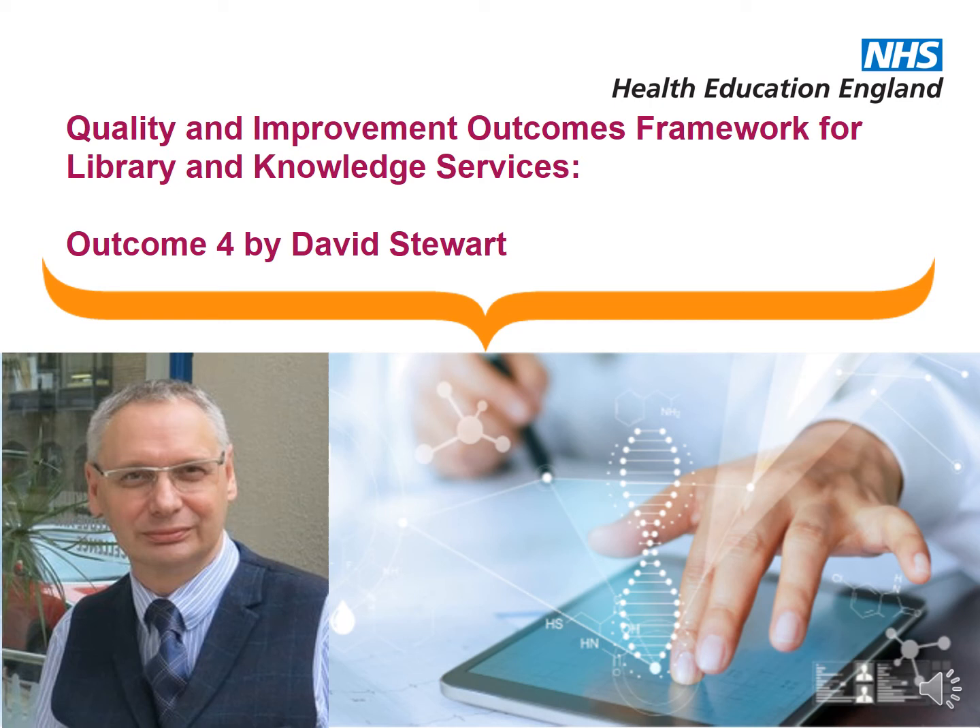Hello, my name is David Stewart. I'm the strategic lead for NHS Library and Knowledge Services in the north of England, and I'm also the lead for the Workforce Planning and Development Workstream within Knowledge for Healthcare.